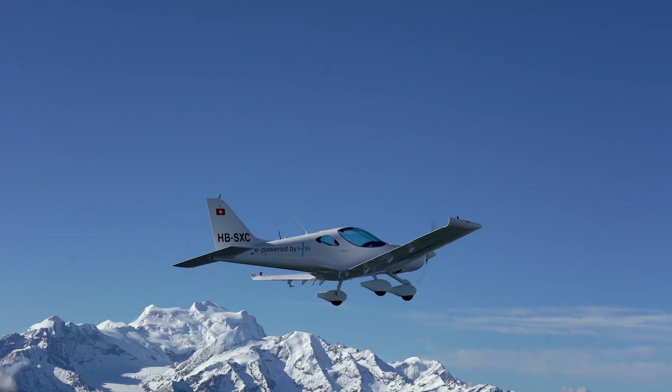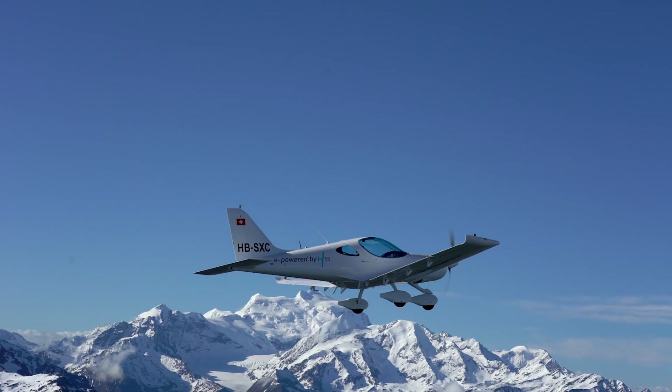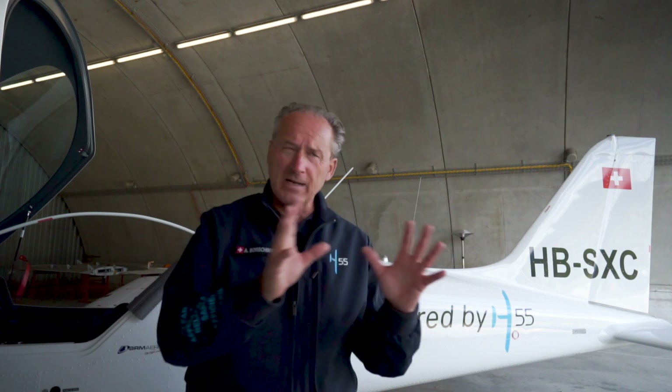Today we have fantastic weather, very calm in the morning, ideal in fact to do performance measurement. We've decided to take this airplane up in the air and we'll climb up to 10,000 feet, very smooth, same speed, to really know how fast in calm air this airplane can climb and to really get the performance.